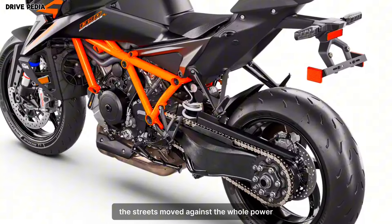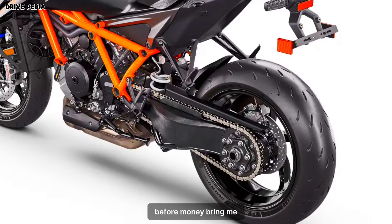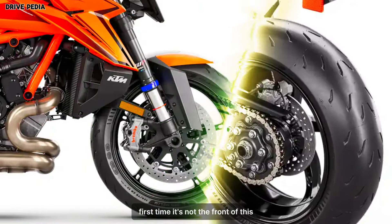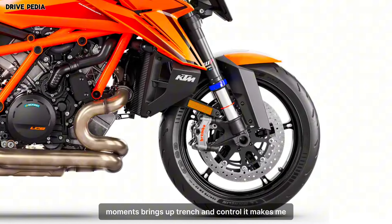Street mode retains full power, though it slows throttle response and ups the traction and wheelie control levels. Rain mode tamps the maximum output to 130 horsepower, smooths out the throttle response, ramps up traction control, and prevents wheelies.